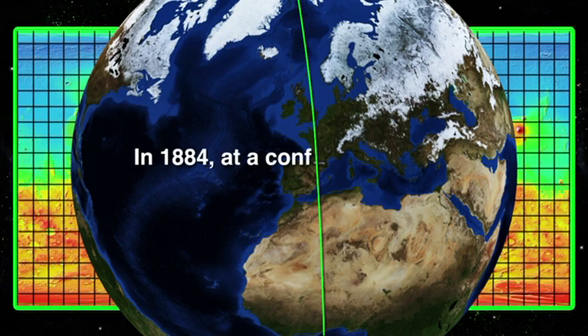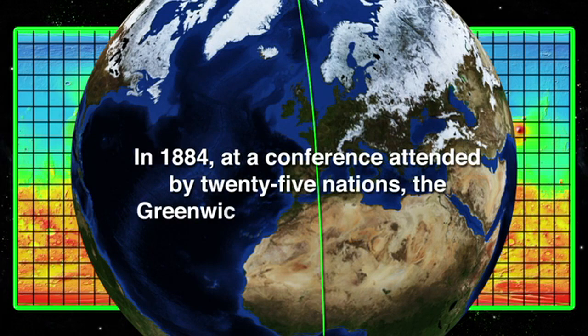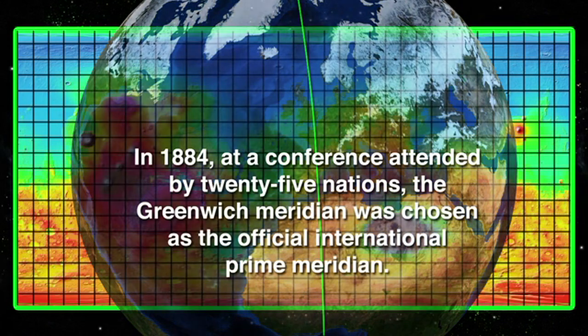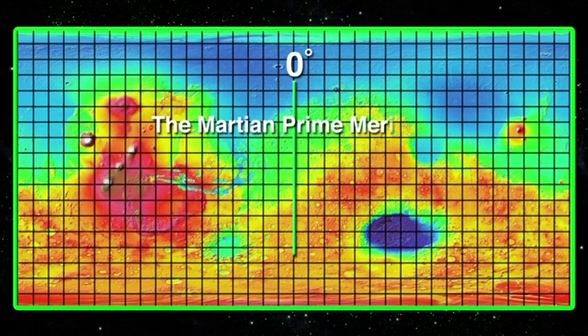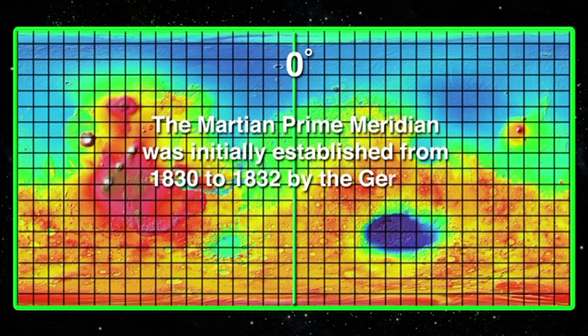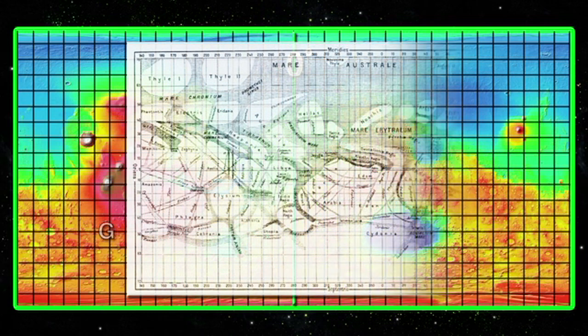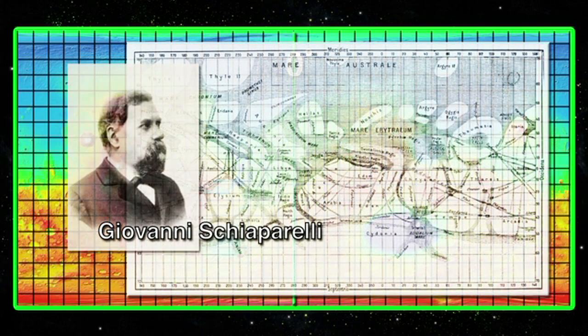In 1884, at a conference attended by 25 nations, the Greenwich meridian was chosen as the official international prime meridian. The Martian prime meridian was initially established from 1830 to 1832 by the German astronomers Beer and Mädler when studying the rotation of Mars. In 1877, the Italian astronomer Schiaparelli used the same meridian reference for his map of Mars.